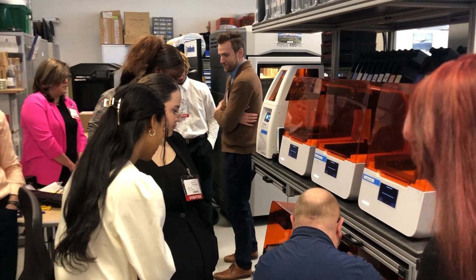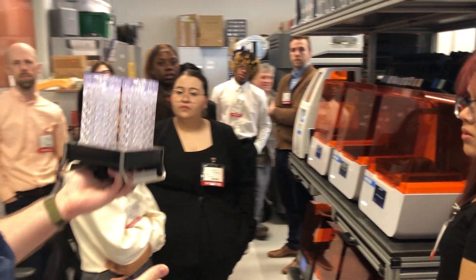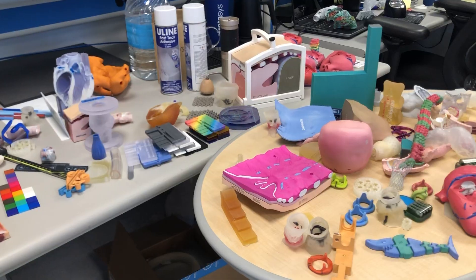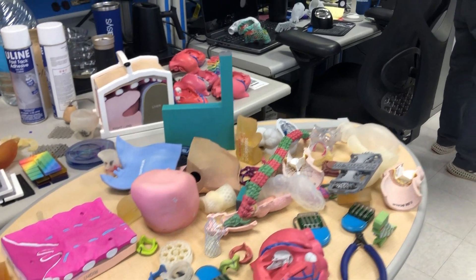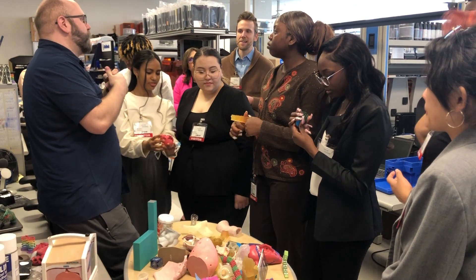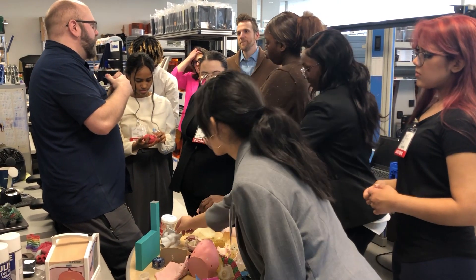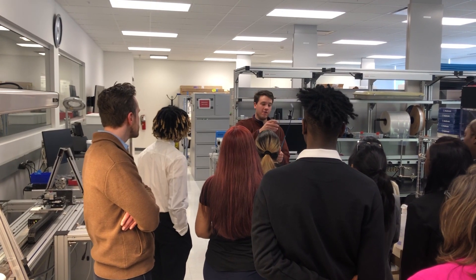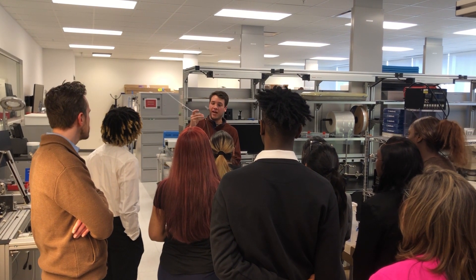We just got back from a tour. We were touring the Medtronic 3D printing labs where they make samples of hearts to send off to doctors, so that the doctors could look at the 3D printed version of the heart and decide if they could operate. They also made a bunch of other things there — some were little toys that they gave us to play with, others are systems where they can run samples and practices of their other medical devices.